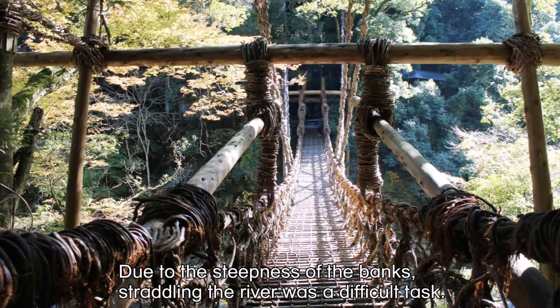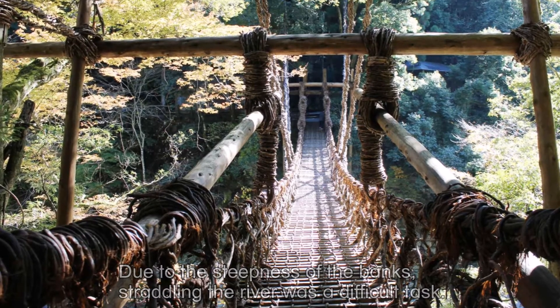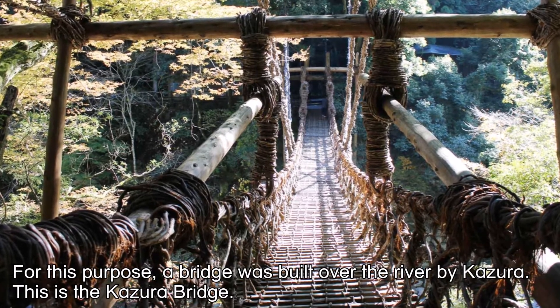Due to the steepness of the banks, straddling the river was a difficult task. For this purpose, a bridge was built over the river by Kazura. This is the Kazura Bridge.